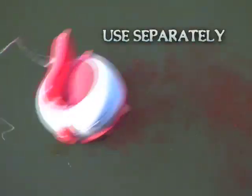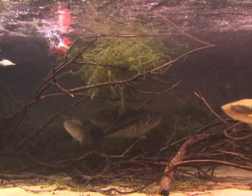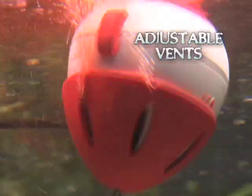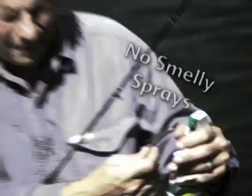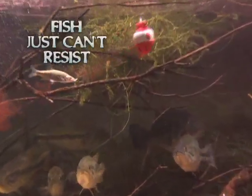Float Chum Chamber separately on the water or attach your hook and line and cast it out. Within seconds, it starts to dissolve and the adjustable vents control the flow and draw fish in like a dinner bell. No more messy chum or sprays. With Chum Chamber and ChumWow, fish just can't resist.